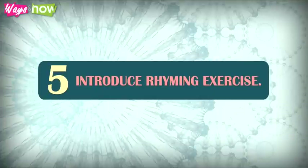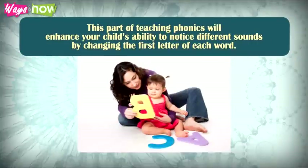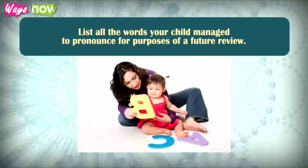5. Introduce rhyming exercises. This part of teaching phonics will enhance your child's ability to notice different sounds by changing the first letter of each word. Stick to the three-letter words and then allow your child to give rhyming words. List all the words your child managed to pronounce for purposes of a future review.